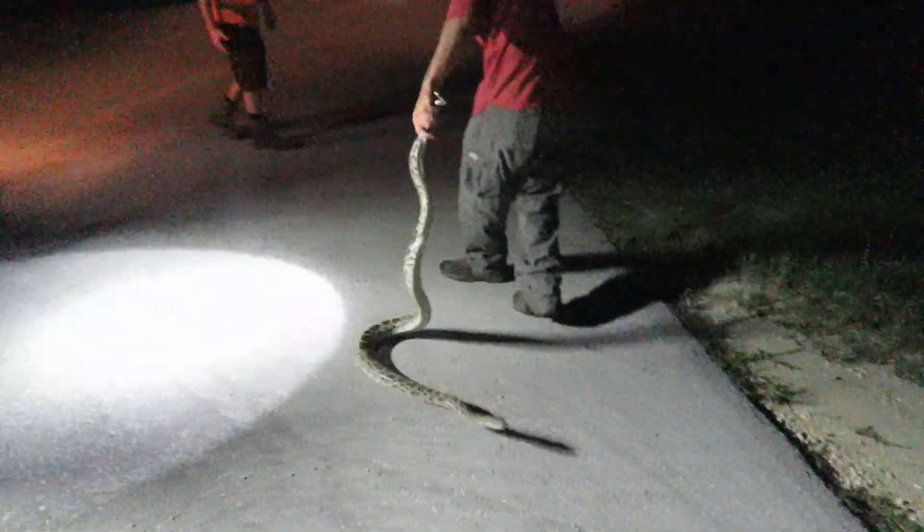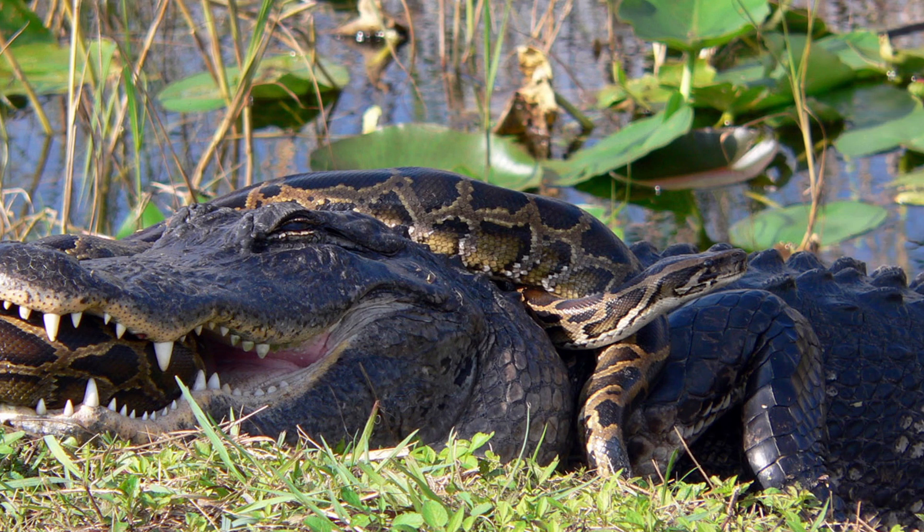Nature is finding a balance though. Younger snakes fall prey to herons, wood storks, raccoons, and opossums — even though all those species have been found in the belly of a python too, they are keeping the little ones in check. However, in the first year of life pythons can grow up to seven feet, which is out of reach for most of those predators. Nothing's going to take out a seven-foot one-year-old baby python except maybe an alligator. Alligators will, but even alligators have been found in python stomach contents. Humans hunting them, car collisions, and the occasional alligator are the only controls for larger snakes.